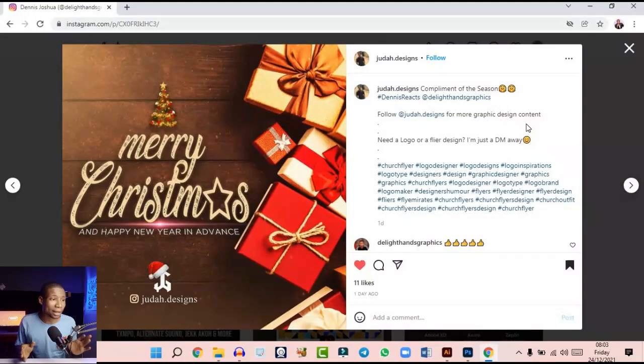I decided not to make any Christmas design this year, but decided to react to other people's designs and see what they have got. You guys are doing amazing. If you're enjoying this video, kindly leave a like and subscribe — we're getting close to 7,000 subscribers. The next design came from Judah Designs. What a wonderful design. So far this is the best I've ever seen. One tip: when you are designing, keep it simple stupid. I love the simplicity in this design — just 'Merry Christmas and Happy New Year in advance.'